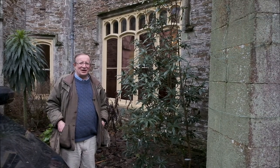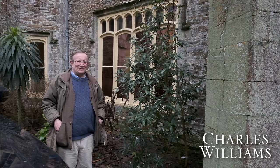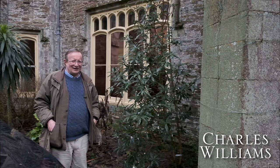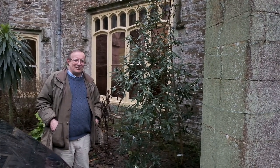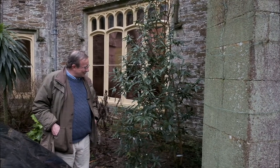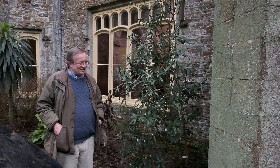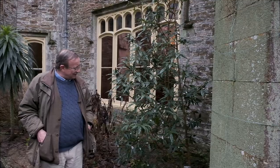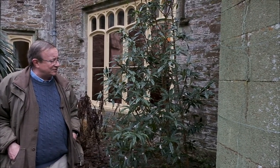Today we're in mid-January and I thought we might just talk about one of the most exciting plants that's out in flower at this very early stage in the year. It's a drab overcast day, but the plant I'm looking at here is in no way drab or overcast. This is one of the Daphne Bholuas — in this case we're looking at Daphne Bholua Jacqueline Postil.